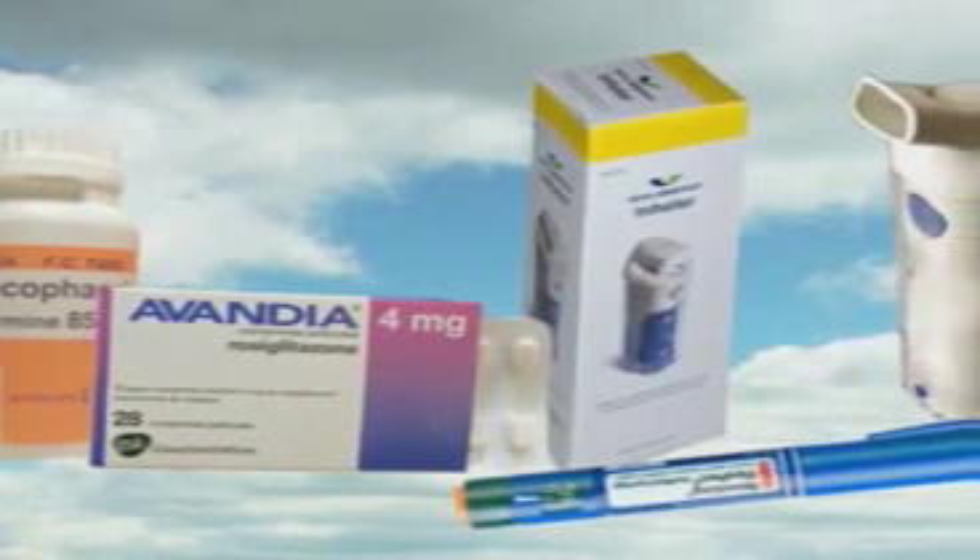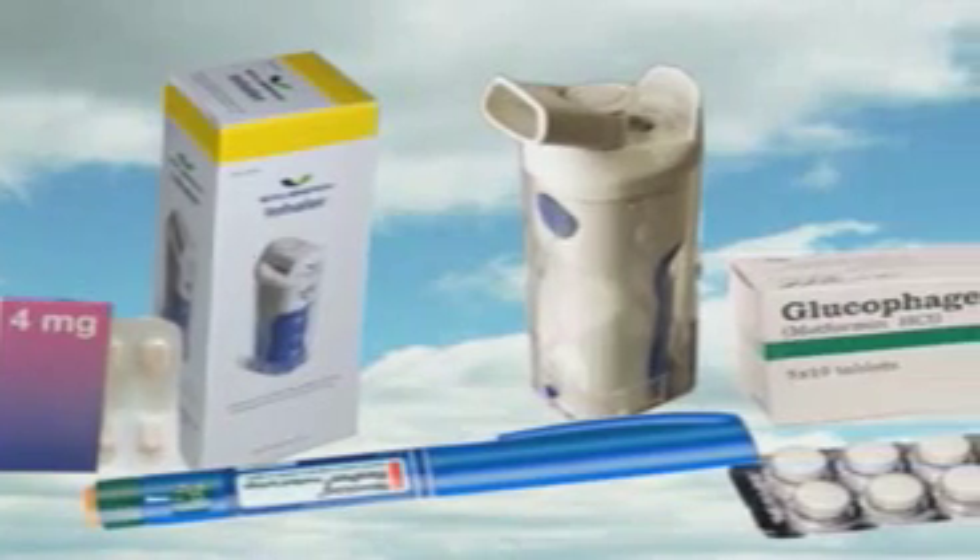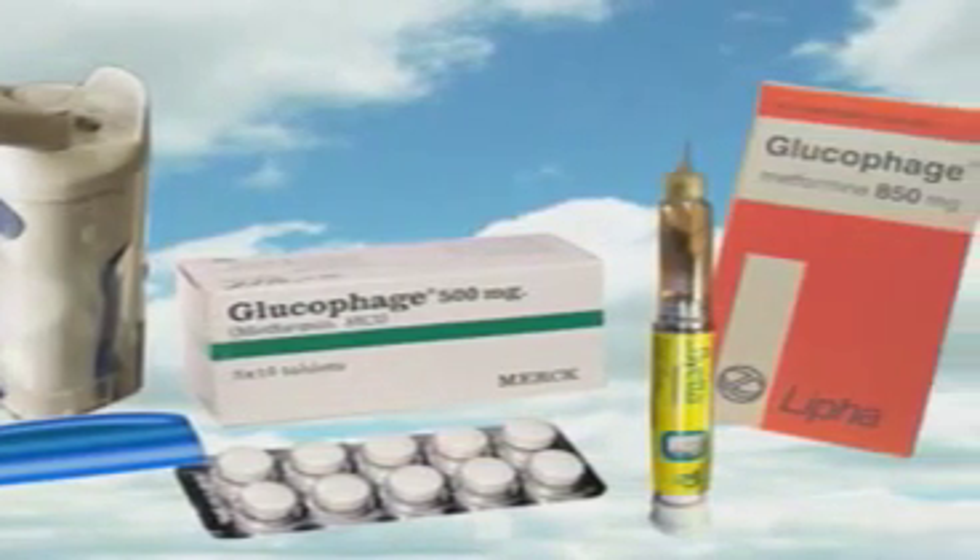There are two kinds of type 2 diabetics: people who produce too little insulin and people who produce too much. Medications take these distinctions into account, and prescriptions are available to treat both types of insulin failure. Diabetics who have become resistant to their own insulin can choose from several different types of medication to combat this difficulty.